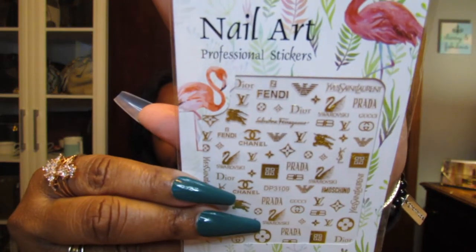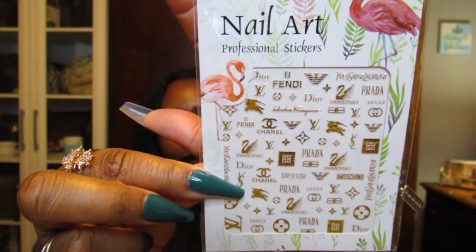I also picked up from her some nail art stickers. It's just designer logos — Fendi, Dior, Louis Vuitton, Chanel, Prada, Swarovski, YSL. She does have a sticker set with MCM as well. Just a bunch of things for when I play with my nails. I'm probably going to throw a couple of these on my current ones.